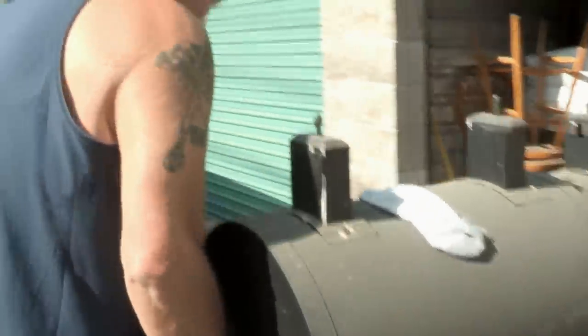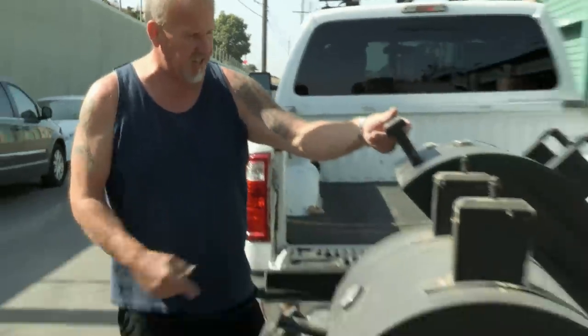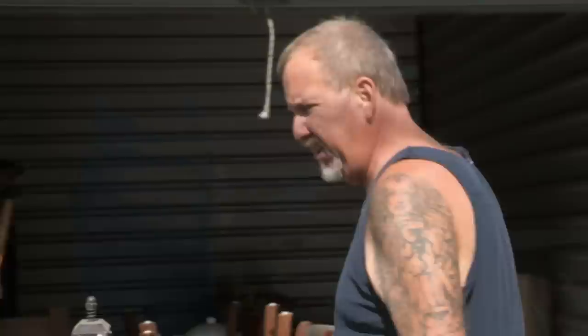First thing I want to do is roll this barbecue out. This has got a grill on it, it's got a smoker. I'll get $250, $300, no problem.